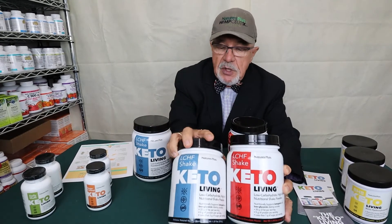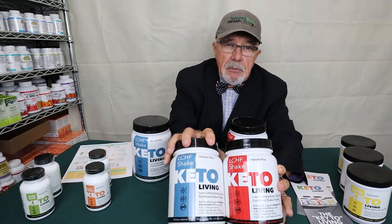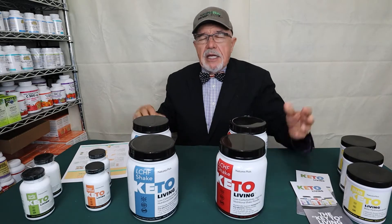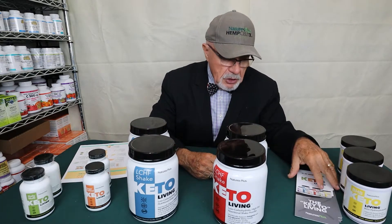One of my favorite things to do is take a scoop of the chocolate and a scoop of the vanilla, put it in a little coffee, and it makes a mocha shake that tastes delicious. With just one scoop of each you get that same great nutritional profile. So with only two flavors, I stretch it into three — and the mocha is great.